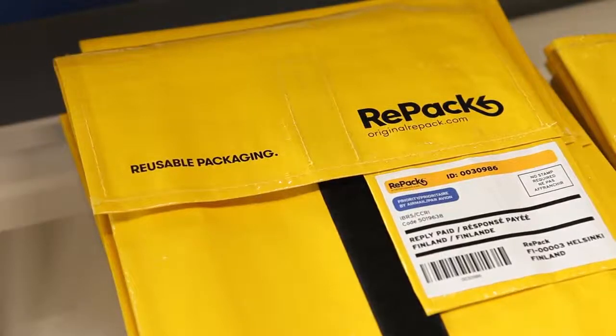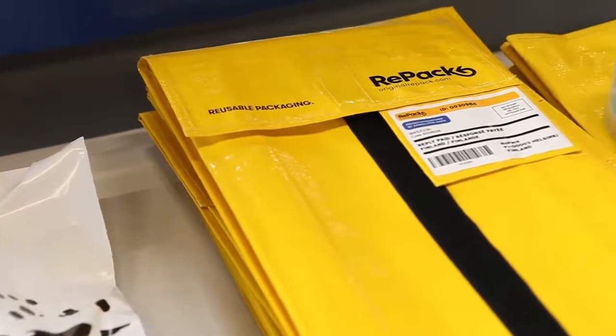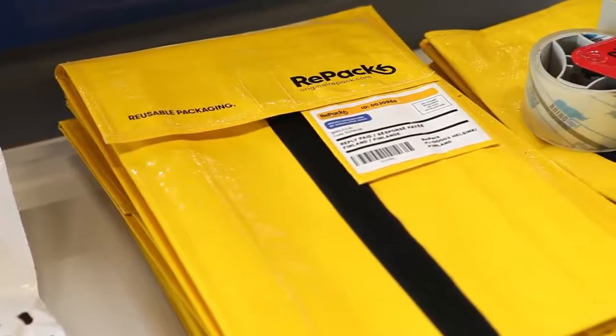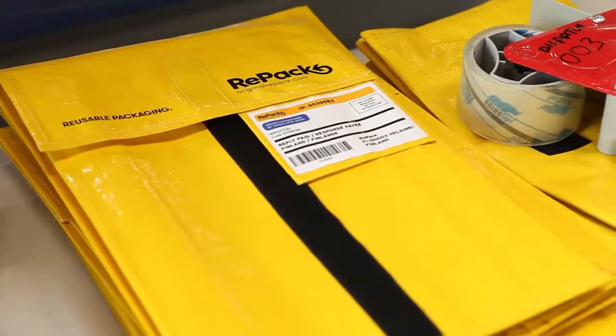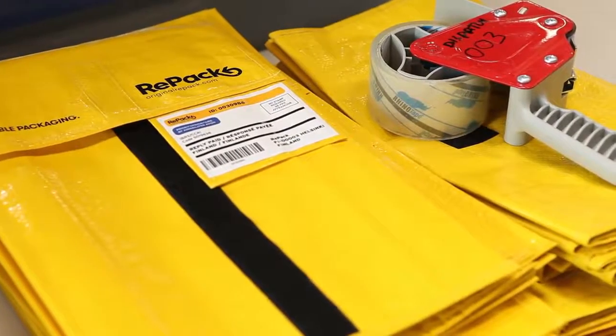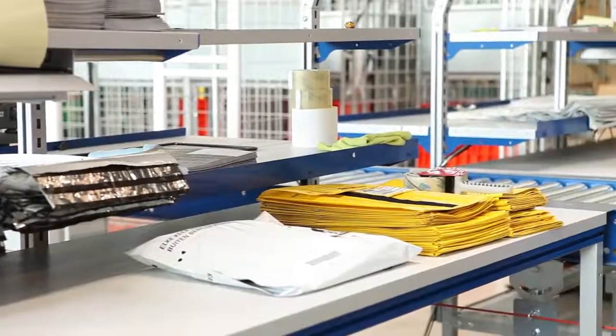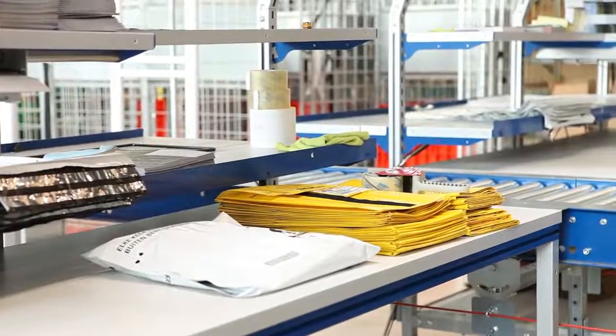When the package is with us, we do three things. We check if it's clean — if not, we clean it. We bring the package into circulation again so web stores can buy it again. And we send a thank-you note to the end-user telling them that we're happy the package is still in use, and we also give that person a voucher. This voucher can be used at any of the web stores that work with us, so end-users can use it anywhere.